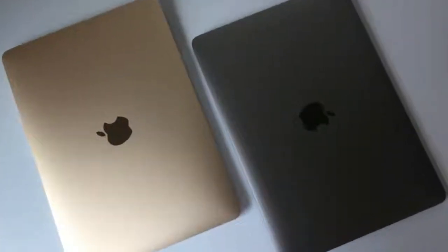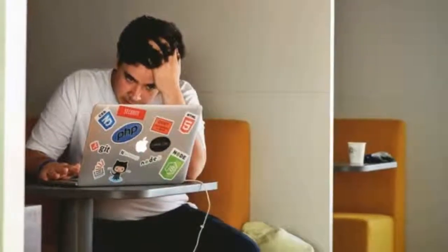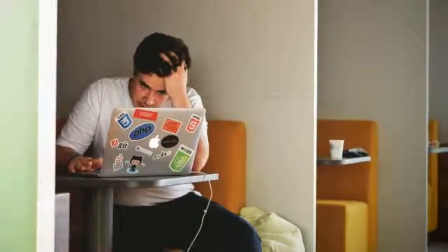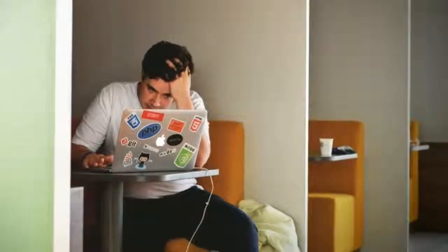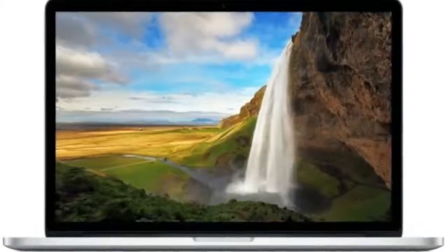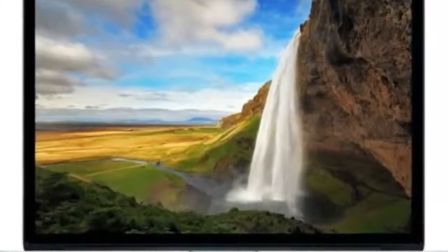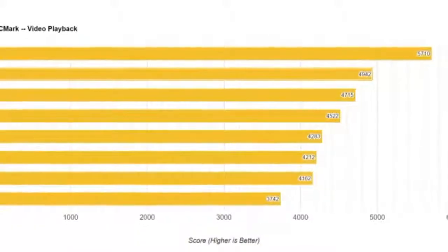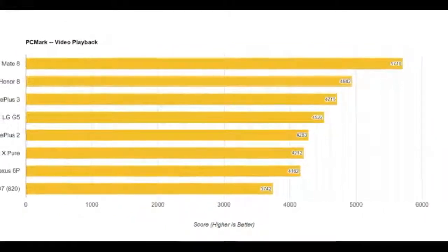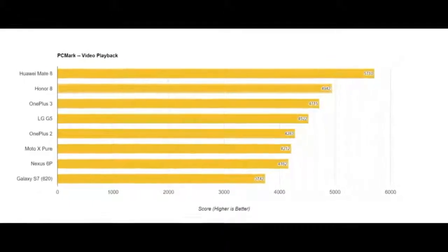Apple's wireless web test measures battery life by wirelessly browsing 25 popular websites with display brightness set to 12 clicks from bottom, or 75%. This sheds some light on why Consumer Reports may have got such vastly high readings. In its blog post, Consumer Reports says that display brightness is kept at 100 nits. Considering the new MacBook Pros have a maximum screen brightness of 500 nits, that means the brightness would have roughly been set to 20% — much lower than the 75% brightness Apple used for its tests.